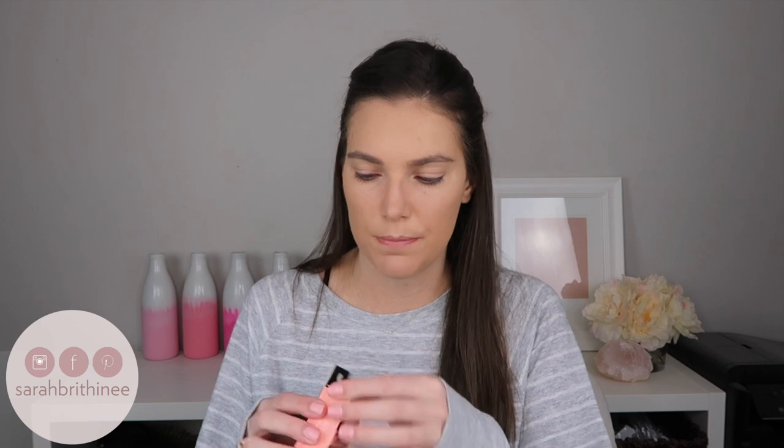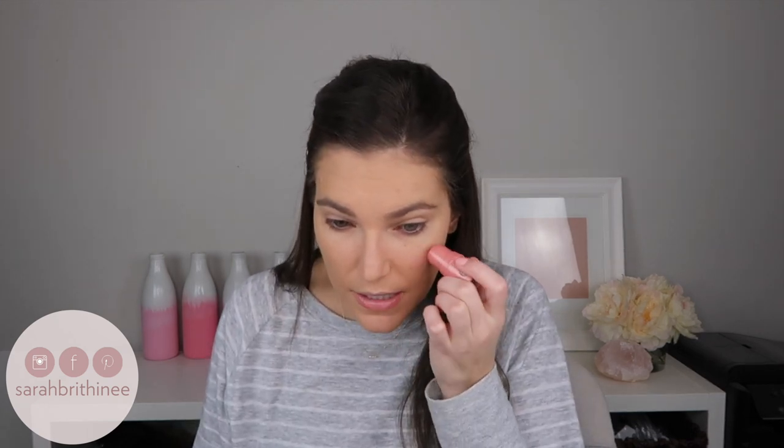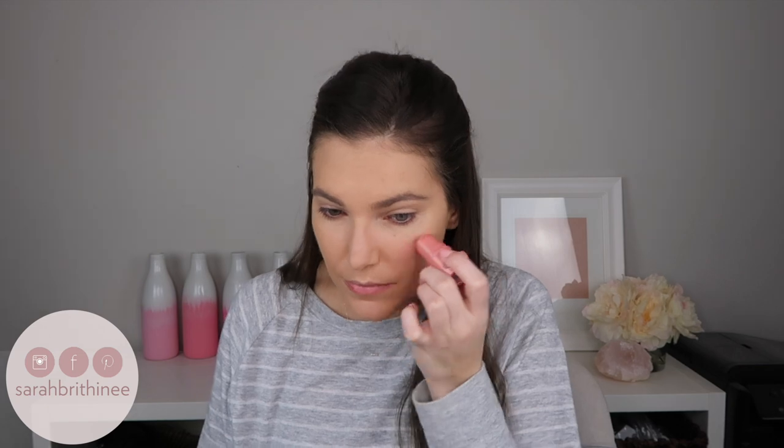For blush, I'm using the e.l.f. Monochromatic Multi Stick in the shade Glistening Peach. I forgot I was using this, so I kind of wish I hadn't set my face already. This came in like four shades. This actually looks like the Flesh Foundation Stick packaging. The color looks like it blends out really beautifully, so I'm just going to tap this onto the apples of my cheeks and then blend it out with my sponge.